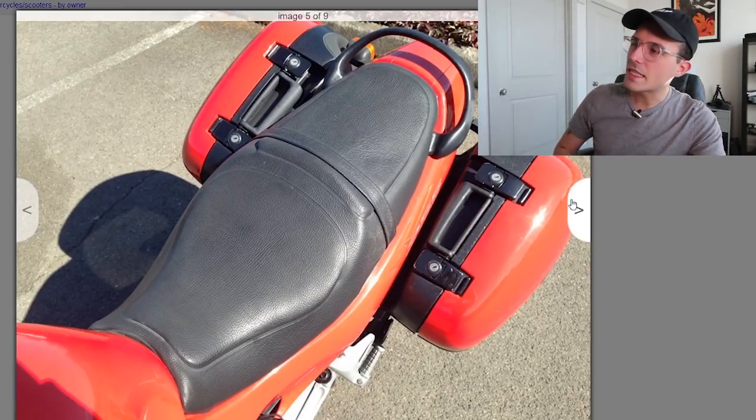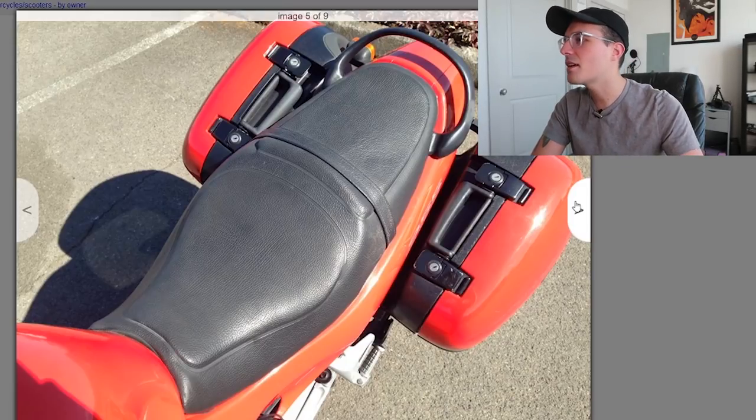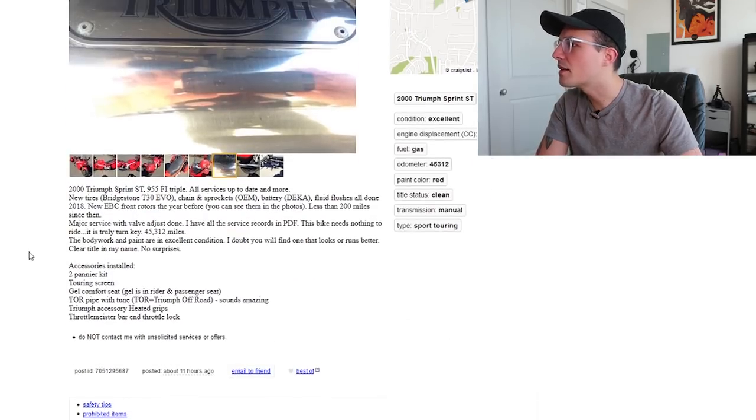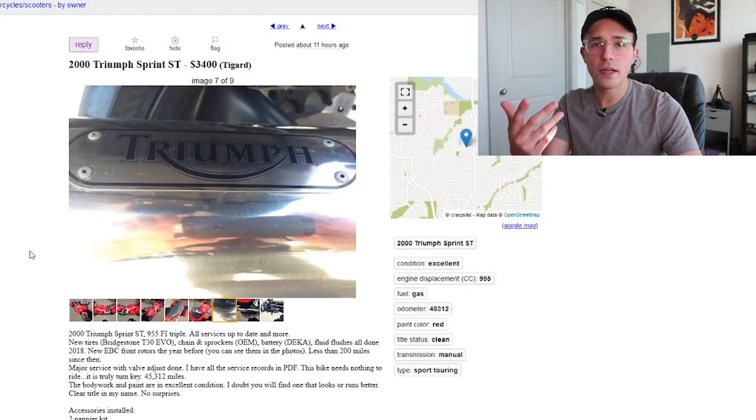It's getting kind of funny nowadays — stuff from the mid-2000s is period correct since we're getting into the 2020s. Look at the seat — not a drop of Gucci juice in sight. That seat is completely pristine. It says: '2000 Triumph Sprint ST 955 FI Triple. All services up to date — new tires, chain and sprockets, fluid flushes, major service with valve adjustment done. All records in PDF. 45,000 miles.' At $3,400 this is great — a perfect old-school early-gen sport-touring Triumph. Can't go wrong.